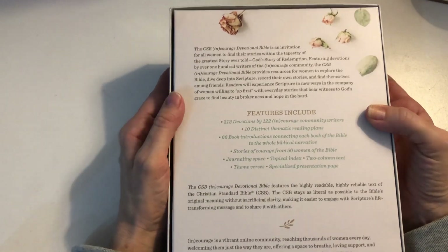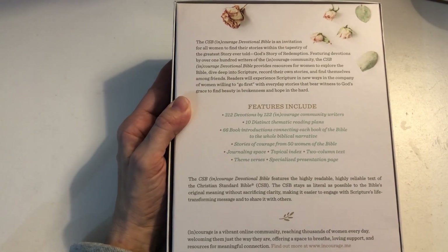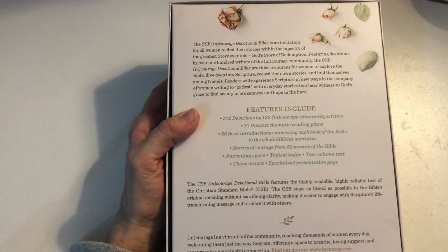So let's have a look at the back of the box — I'll hold it here for you so you can have a little read as well. Let's look at some of the key features.